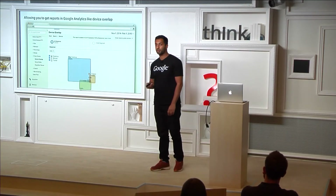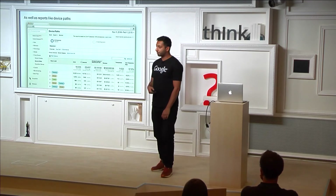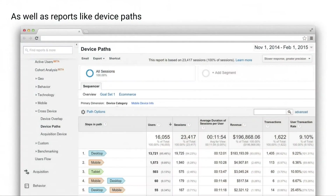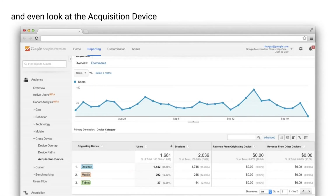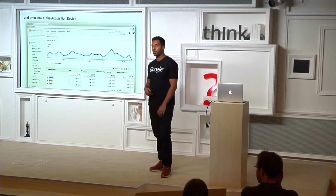This allows you to get different reports. You can see device overlap — what percentage of users are using different devices — which is important if you're planning cross-device campaigns. If you haven't got much overlap, it's probably not worth doing cross-device campaigns. You can look at device paths — people starting on mobile then purchasing on desktop, or vice versa. And you can look at acquisition device: is someone clicking on a PPC ad on mobile but then buying on desktop? You might think PPC isn't working, but with these reports you can see if cross-channel campaigns are actually working for you.